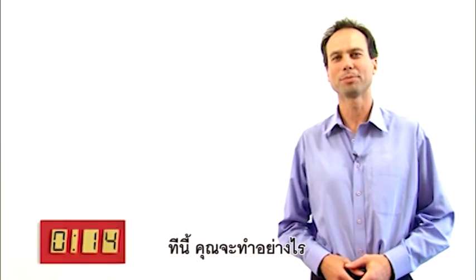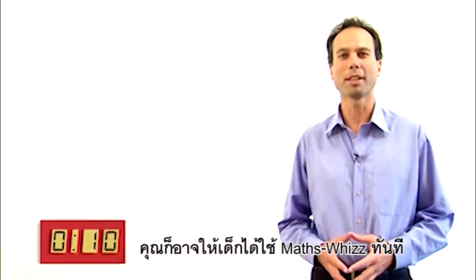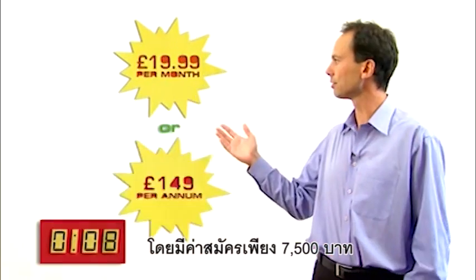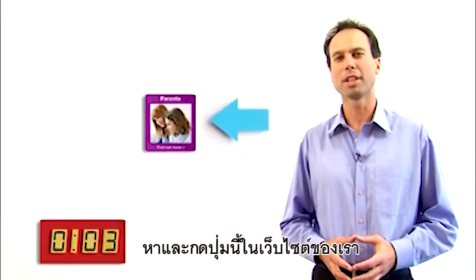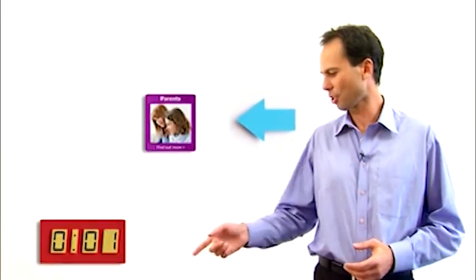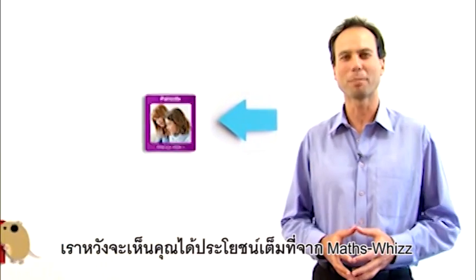So, what should you do now? You can get your child started with MathsWiz straight away and subscribe. Or, if you'd like a bit more information, look out for this button on our website. Stop the clock! Thanks for your time. We look forward to you benefiting from MathsWiz.